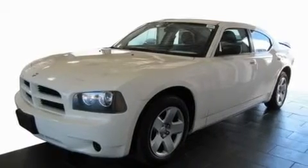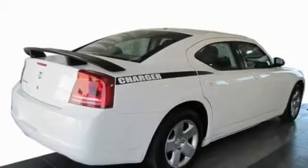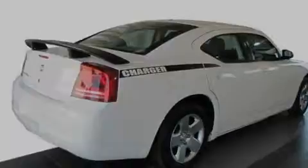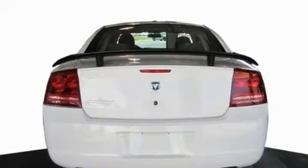Its top features include solar-controlled glass, air conditioning with automatic climate control, cruise control, a Sentry key theft deterrent system, and a passenger side vanity mirror.